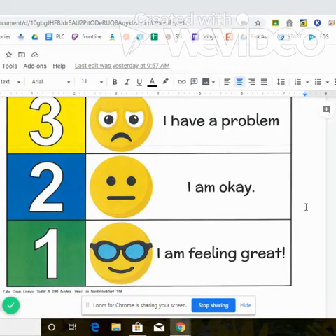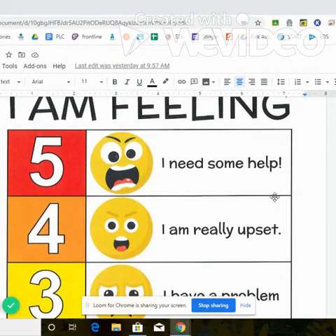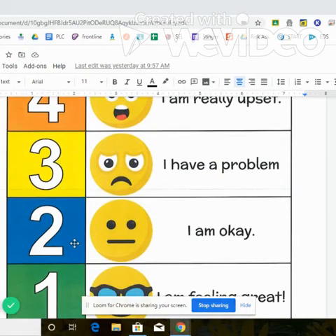Maybe you need some space or to take a break or to just walk away for a little bit. And you could also use this to ask someone else how they're feeling. You might show them this and say, hey, what number are you right now? And it's just a good way to check in to see how someone's feeling.